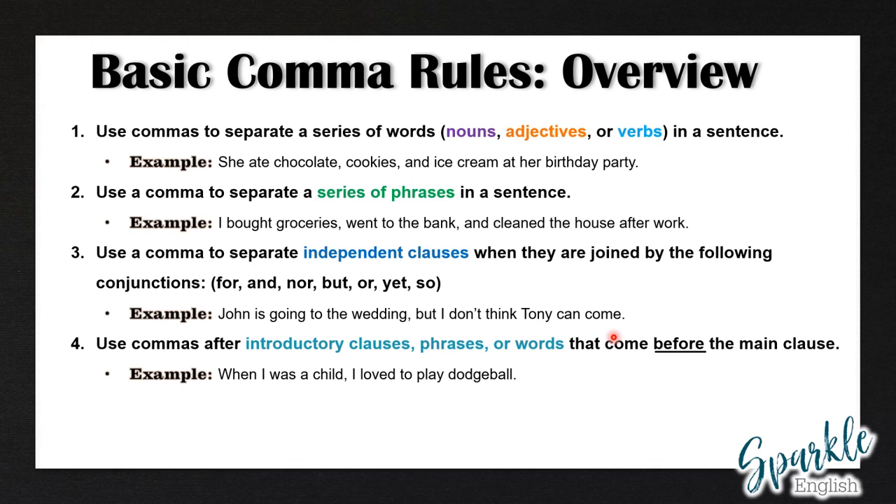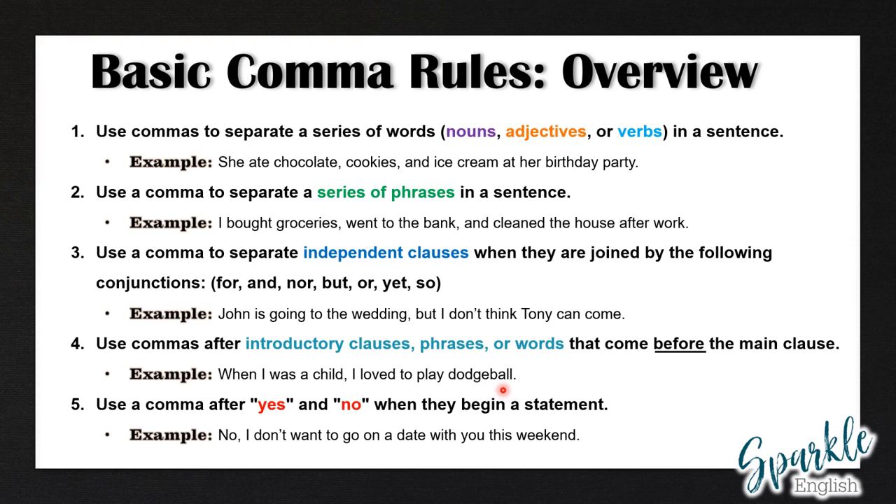Rule number four: use commas after introductory clauses, phrases, or words that come before the main clause. Example: when I was a child, I loved to play dodgeball.